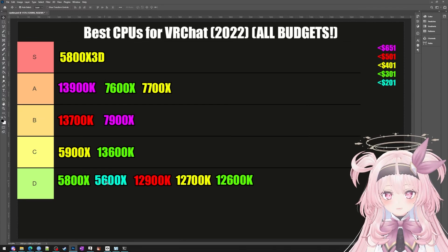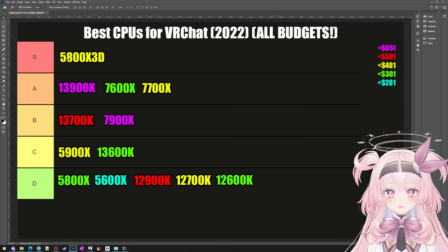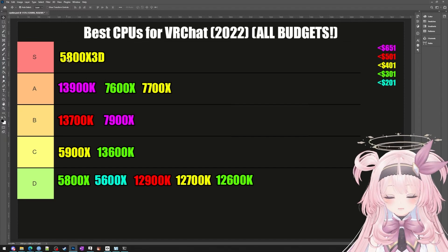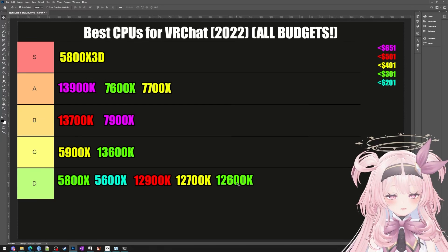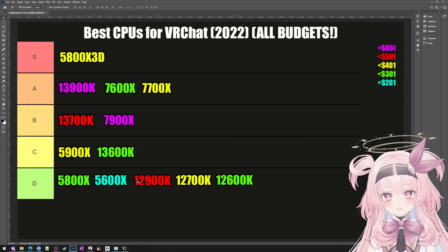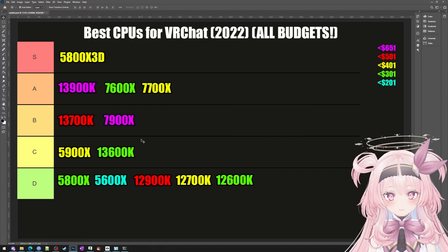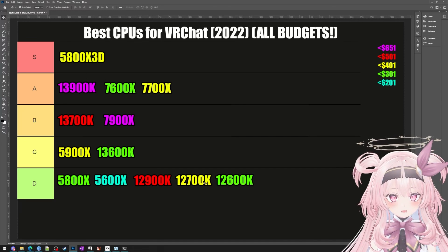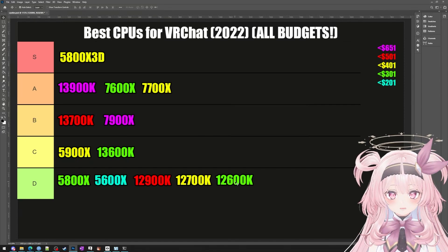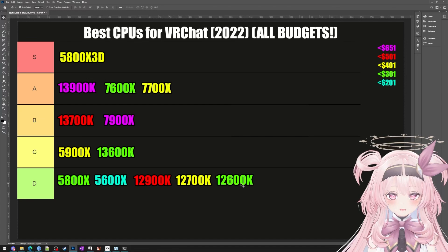And Intel's 12th gen series isn't really that bad either, but the 13000 series is objectively better. Plus, Intel's 12th gen has a serious L3 cache problem: the 12900 only has 30MB compared to the 13900's 36MB, the 12700 only has 25MB compared to the 13700's 30MB, and the 12600 has a pitiful 20MB compared to the 13600's 24MB. As a person who only plays VRChat and other older games, it's harder to recommend the 12th gen Intel series.